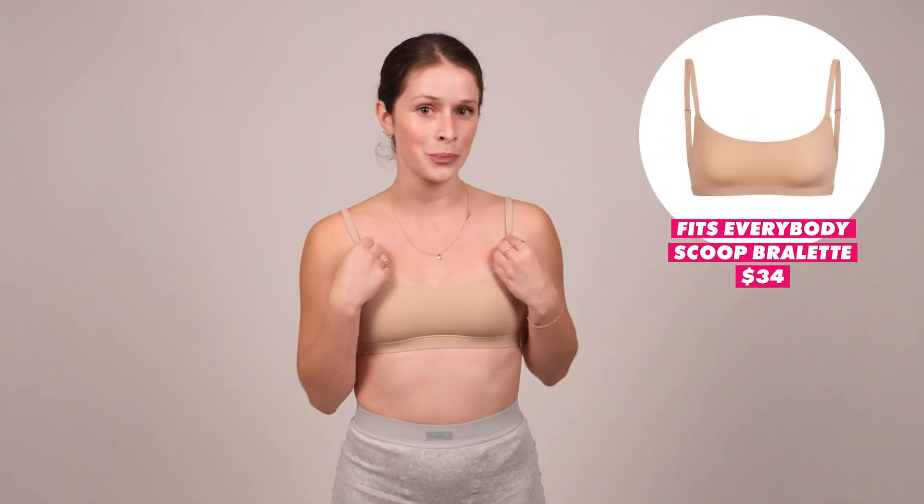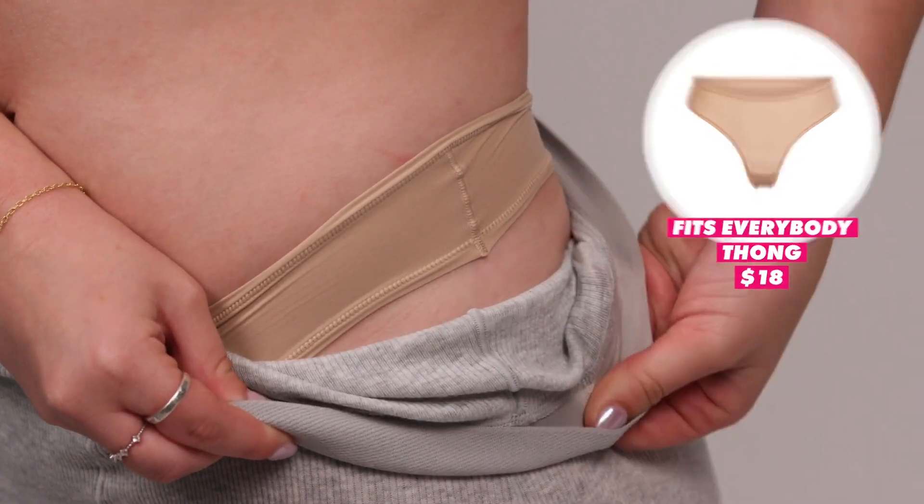I'm actually wearing Skims underneath my whole outfit. This is from the Fits Everybody collection — the Scoop Bralette. I typically wear a 34B, so not a lot going on, but I feel super supported and it feels like I'm wearing absolutely nothing. I would wear this under absolutely anything. I'm also wearing the thong that goes with this bralette. I am a thong hater — I don't like them, I don't need a permanent wedgie. But I am so impressed with this thong. It feels like it's not there, it's not moving, she's staying in place. I would definitely wear this thong every day and will be purchasing over and over.